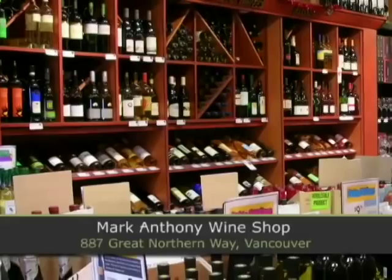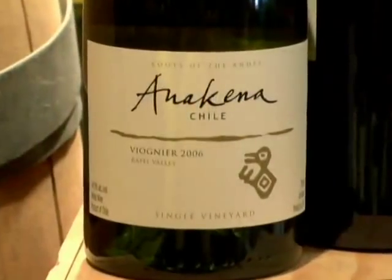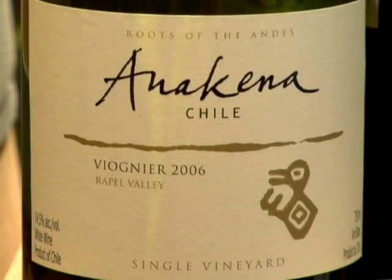We need to tour around a little wine shop and demystify the language that is wine labels. Starting with Anacena — an interesting example with a nice, clean label that's actually given us a lot of information. This wine is from Chile, so we consider that the New World.